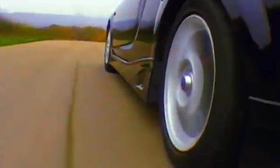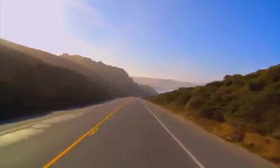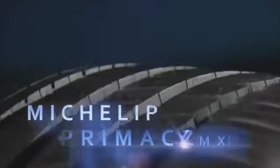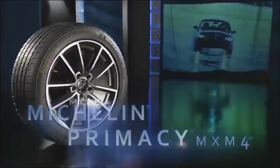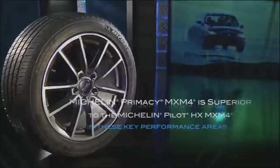At the forefront has been the Michelin Pilot MXM4 tire. Today we've raised the bar even higher with the introduction of a new tire. Meet the Michelin Primacy MXM4 tire, superior even to the legendary Pilot MXM4 tire.